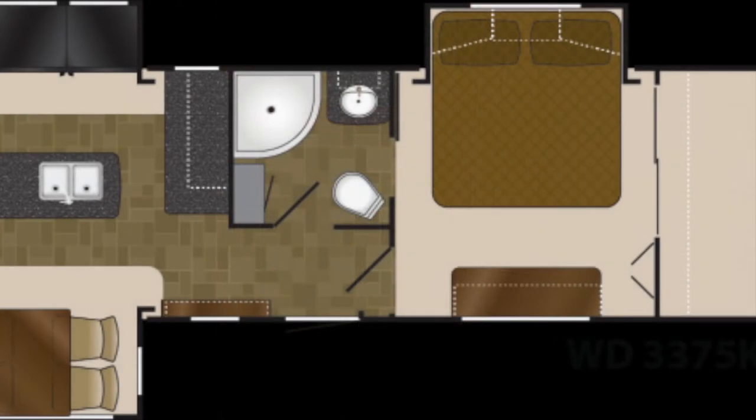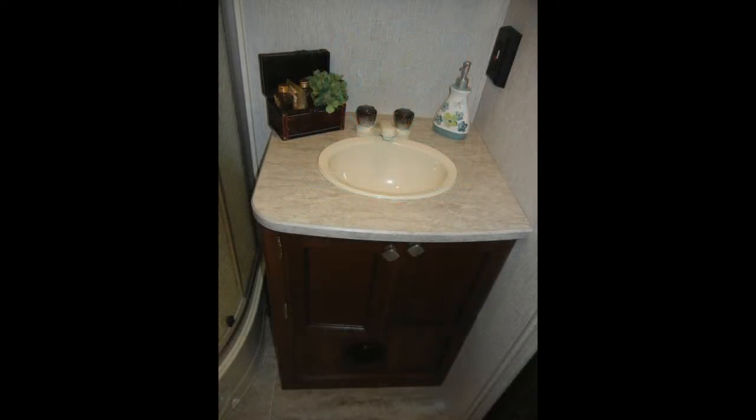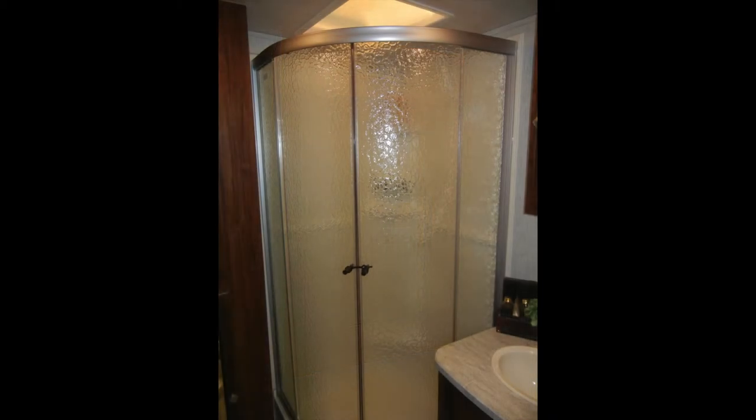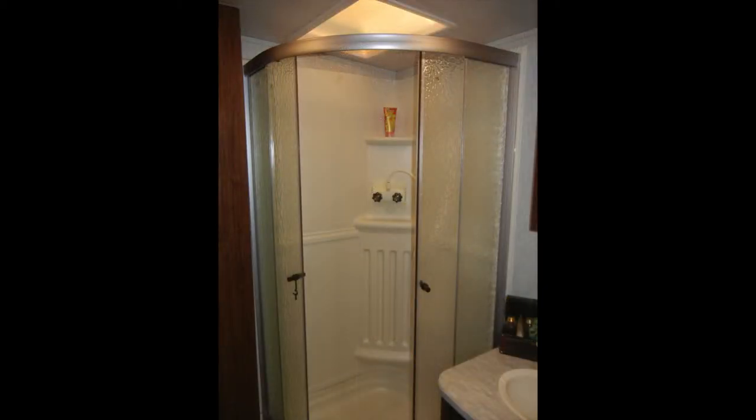The bath has a comfortable design with ducted heat and AC vents, foot-flush toilet, a sink vanity, a wood-framed mirror medicine cabinet, and power vent. It also includes a large corner-radius shower with rain-look glass enclosure and skylight.